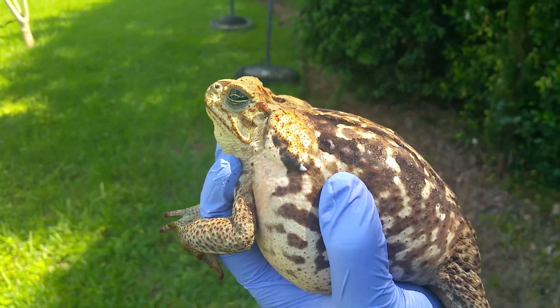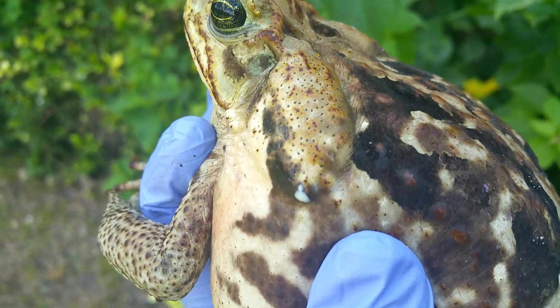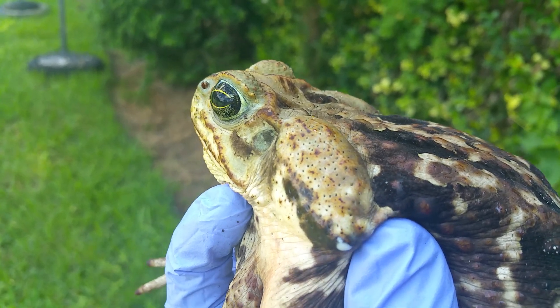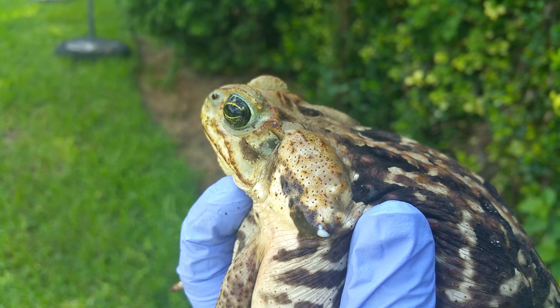This is non-native, so I want you to see those huge glands on the side of the head, right there — that white substance. It's definitely very toxic to your pets.